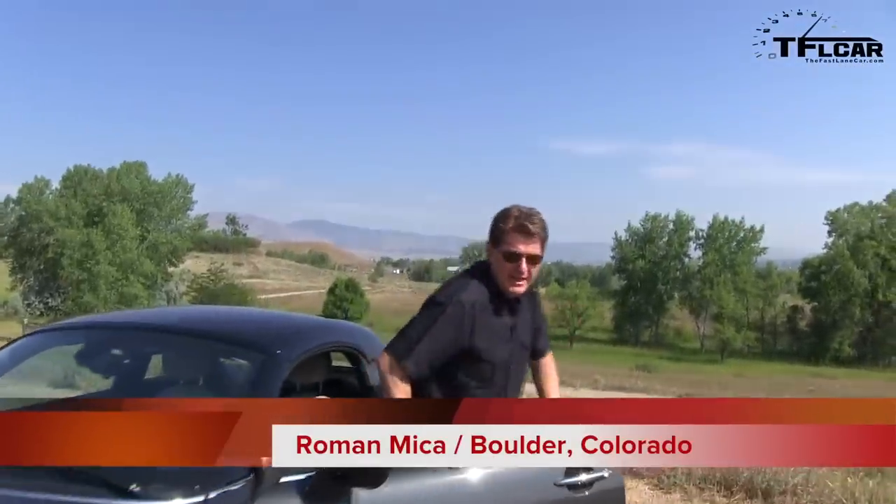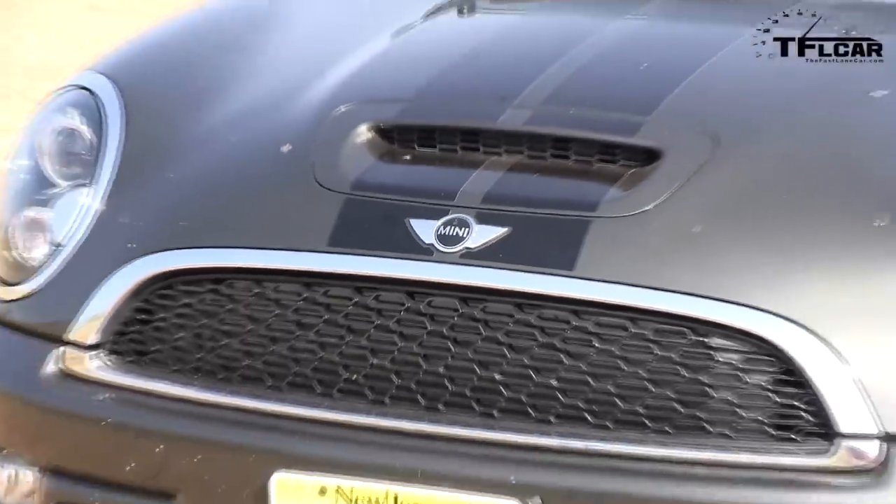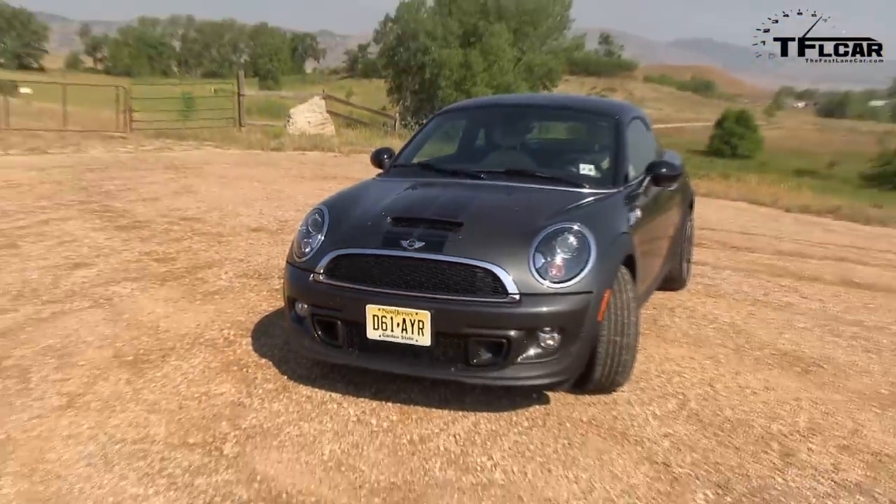I have to tell you this Mini Coupe S is by far the most fun car I've driven the entire year. So I can't believe I'm gonna say this, but I'm gonna give this car on the TFL scale — if it at least runs it's a 'forget it.'